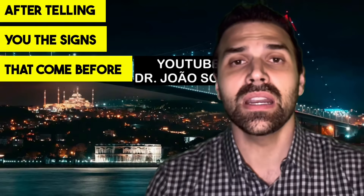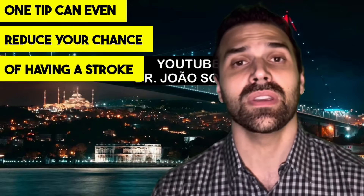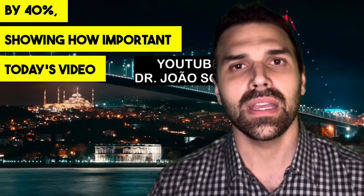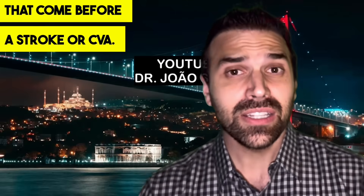After telling you the signs that come before a stroke, I'll also give you seven prevention tips. One tip can even reduce your chance of having a stroke by 40%, showing how important today's video topic is. Let's start with the nine signs that come before a stroke, or CVA.